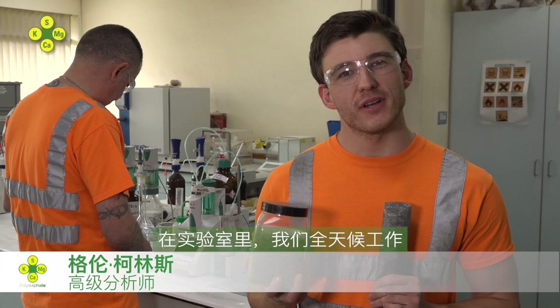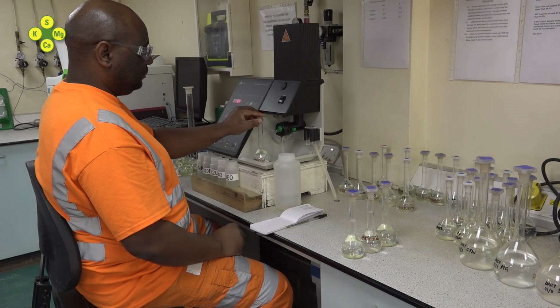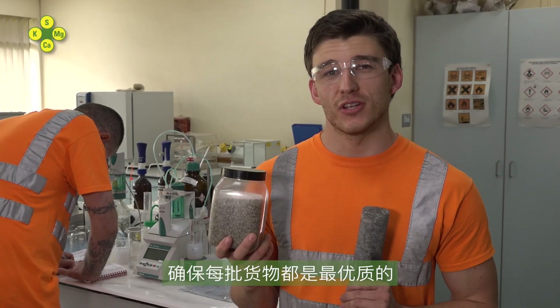Here in the lab, we work 24-7 testing Polysulfate, ensuring every shipment is top quality.